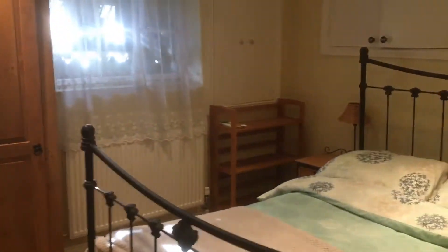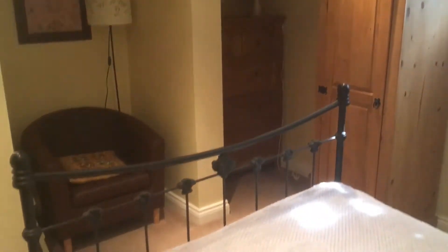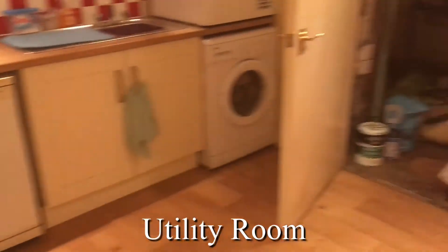Down in the basement we've got a double bedroom, which has good potential as rental income, a guest room, or for a family member. We've got the utility room next to it, and you could look at putting an en suite in here, which would make it completely independent living quarters.